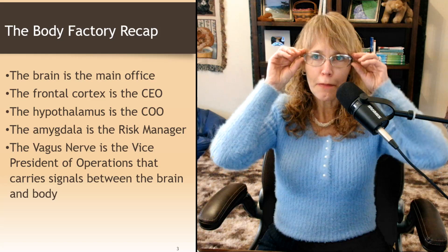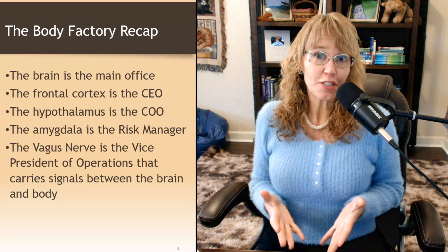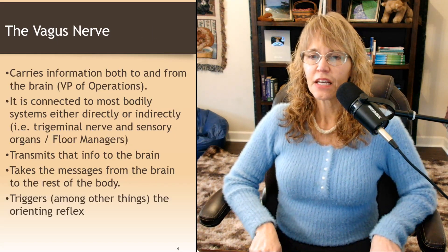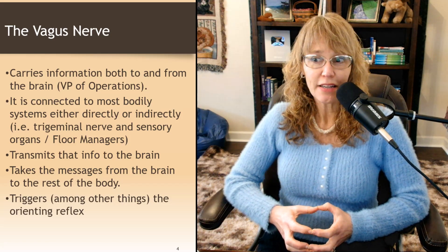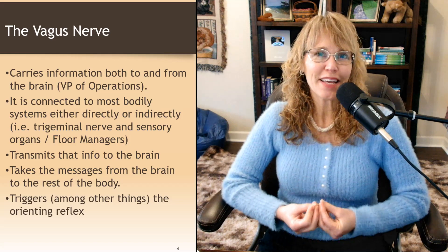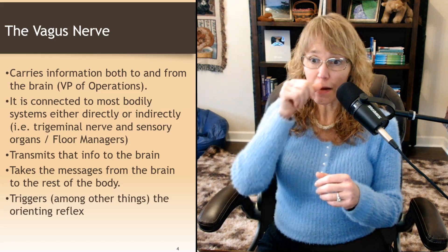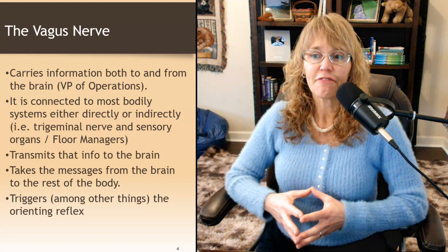The vagus nerve is the vice president of operations that carries signals between the brain and the body. It goes to all of those executive management meetings, finds out what's going on, and also reports from the workers' floor to the C-suite executives. The trigeminal nerve, for example, is a floor manager — it takes in information from the face, like when you frown, and tells the vagus nerve there might be a problem. The nose and other sensory organs also report to the brain via the vagus nerve.